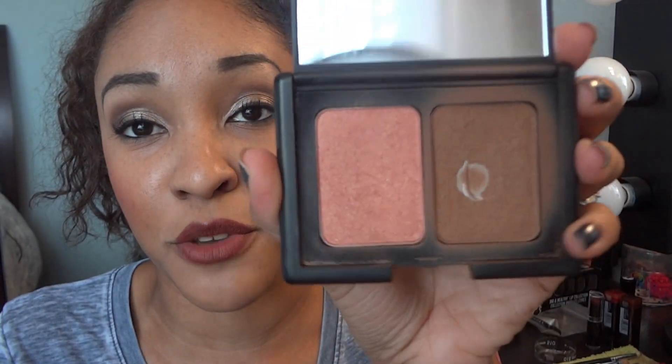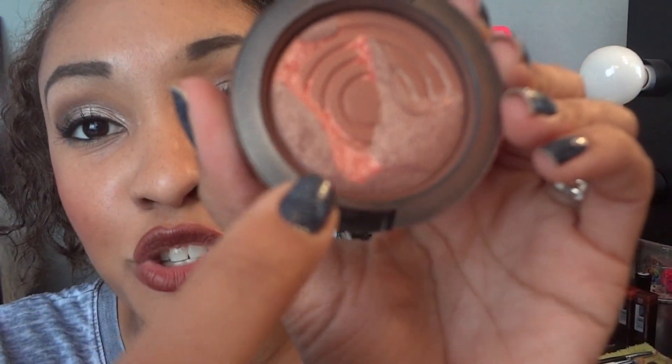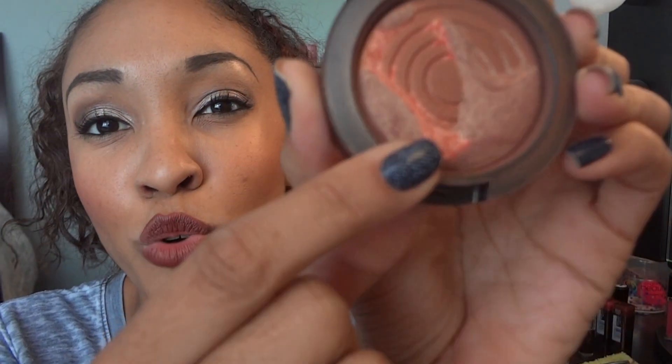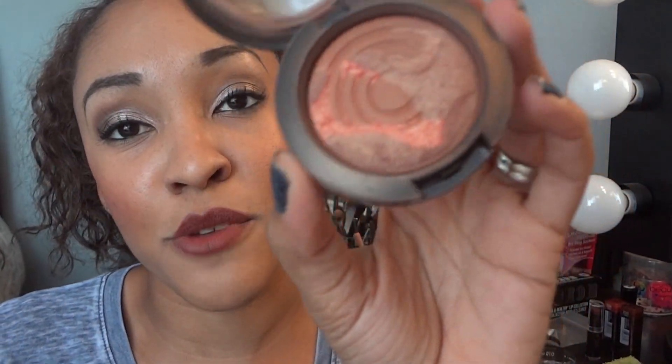Then I went in just to give my face some dimension so it wouldn't look flat. I go in with the e.l.f. blush and bronzer duo in the bronzer color, which you could tell I love because it's pretty much gone. I pretty much go around here and it works really well. Then I went in with my blush. This is the MAC Chic Couple — I don't think they sell this blush anymore. It had like a bronzy color, which is most of what I have left, and then a very rosy pink color, which is pretty much all gone. So I'm trying to finish this up also. So I have that on my cheeks after the bronzer.